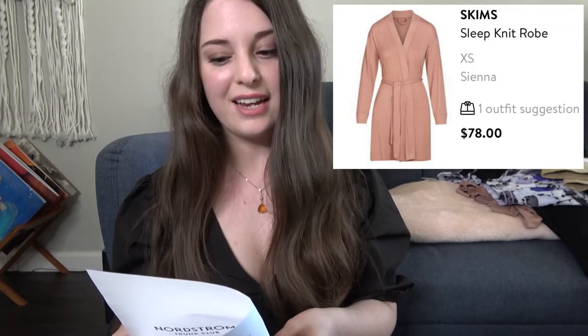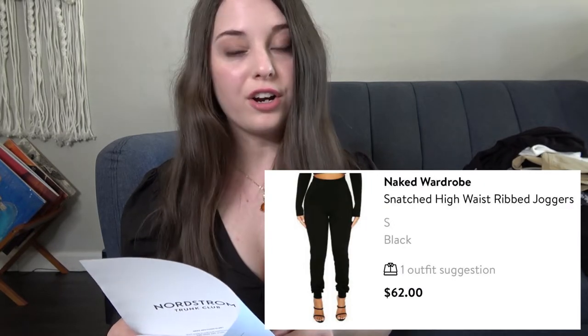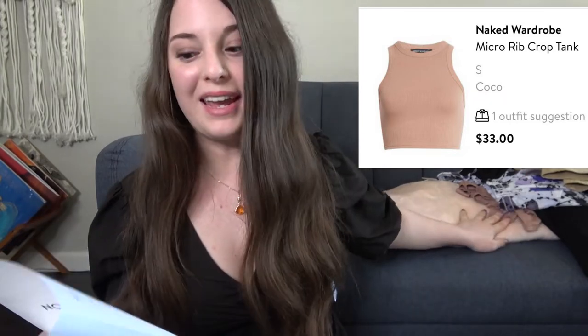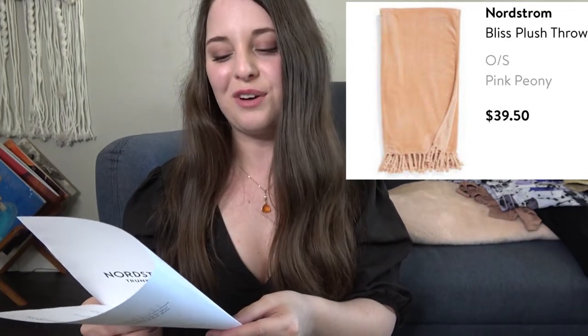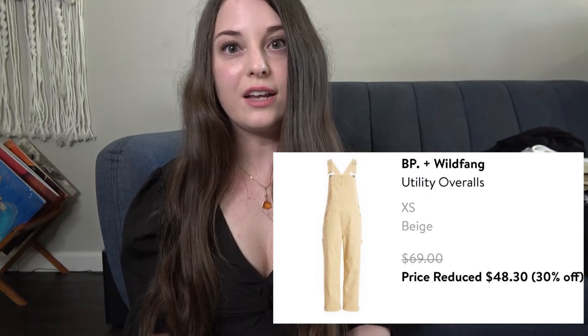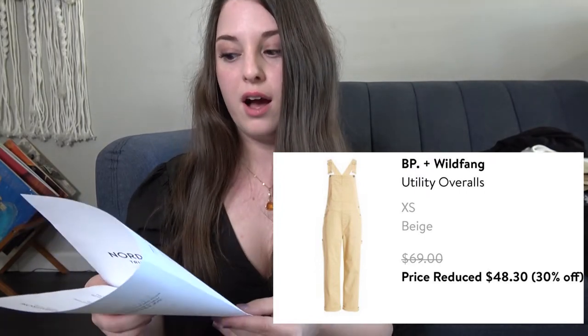The Adidas white sandals were $30. The Skims robe was $78 — they say it's pink but I feel like it's more beige. The black ribbed joggers were $62 — just a little too thick, I don't think I'm going to keep those. That black romper was $46 — it was too tight, sent in extra small when I probably need a small. The brown crop tank was $33 — that's a great price. The blush pink throw was $40 — I'm going to treat myself and get that. The purple Zella shorts were only $23 — that's a great price for Zella. The overalls — big thumbs down — were $48.